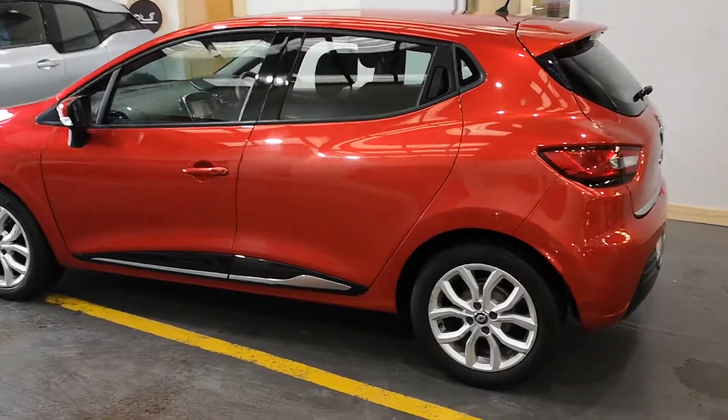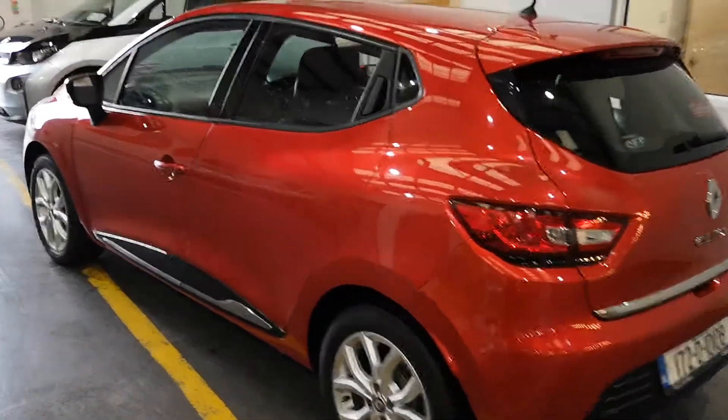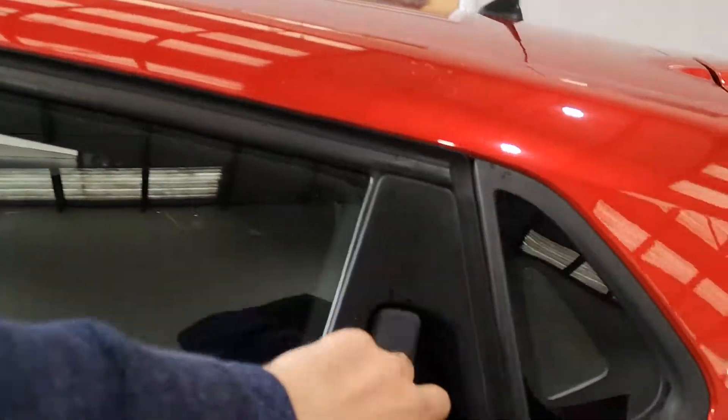Good model, John. These are one of the highest spec level cars you can get in the Renault Clio. Load of space in them.